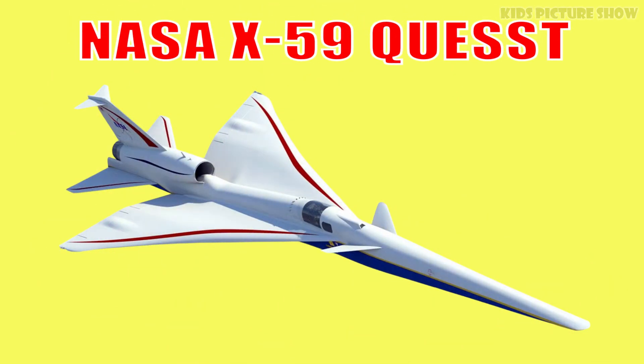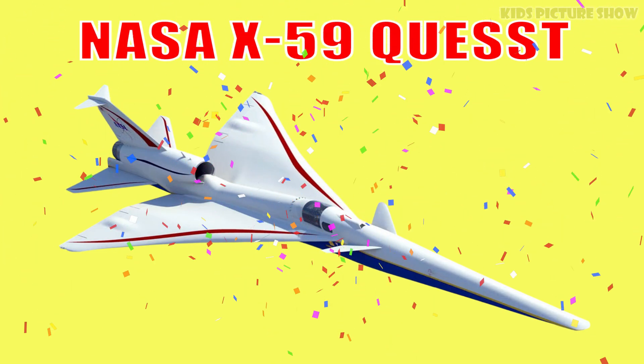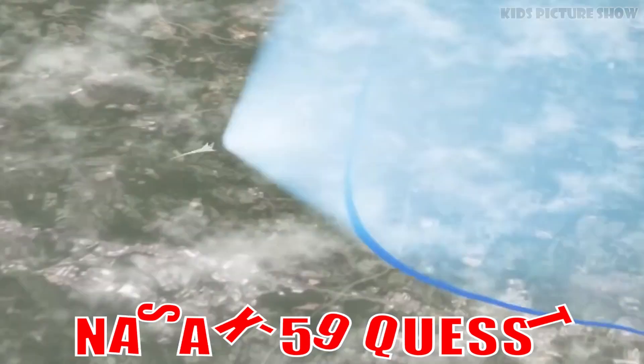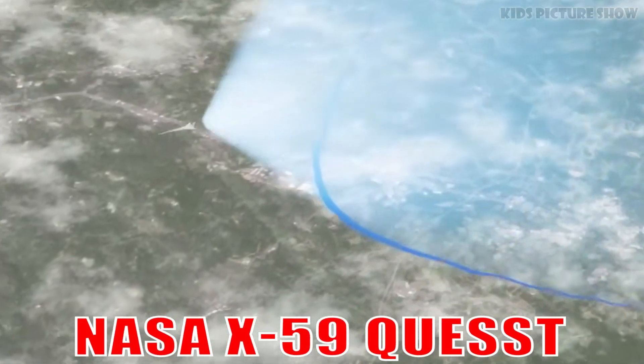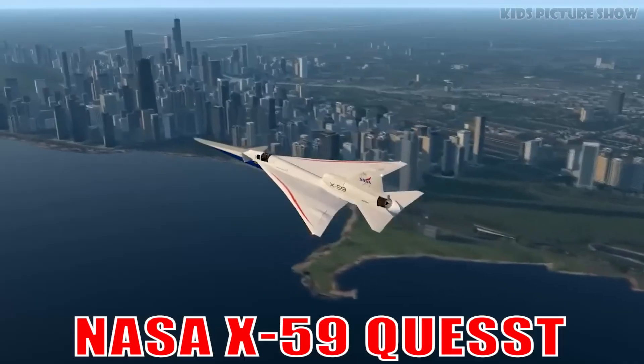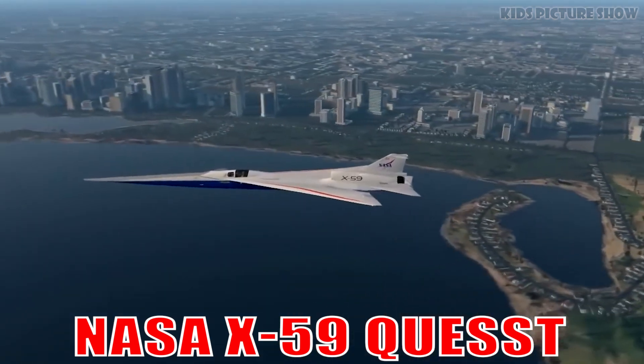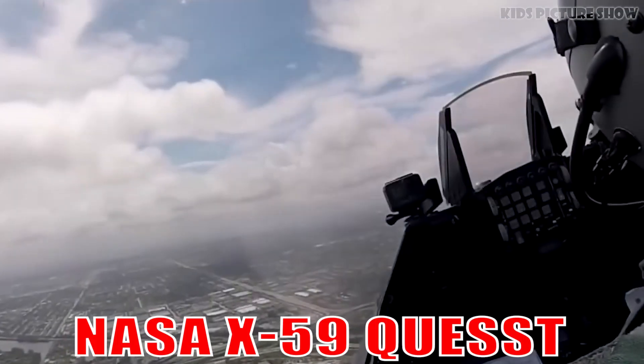This is the NASA X-59 QSST. It's a quiet supersonic jet designed to fly faster than sound without creating loud sonic booms. It's shaping the future of high-speed travel with groundbreaking aerodynamics.